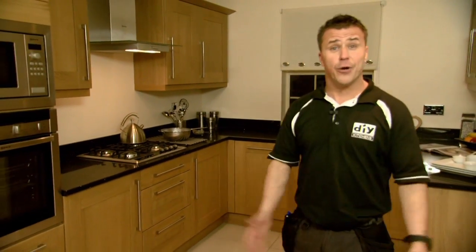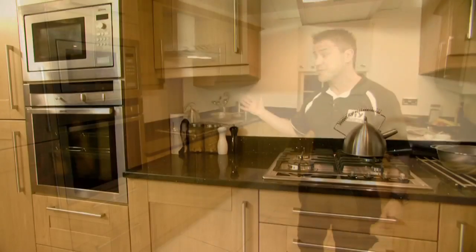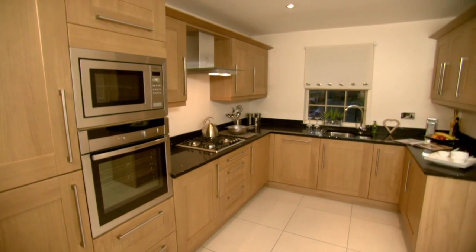From ordering online, this kitchen was delivered within two weeks and only took a couple of days to install. I'm sure you'll agree, it looks fantastic. For affordable kitchens that don't compromise on quality or style, you're in the right place. Be inspired — create a kitchen that you want to come home to.